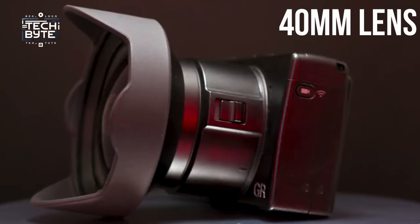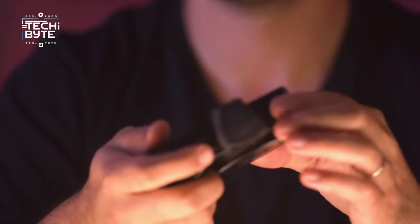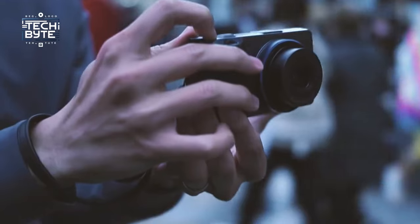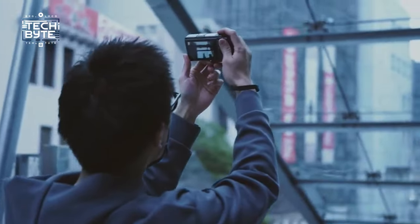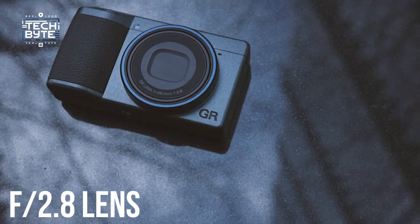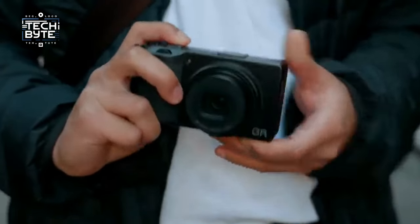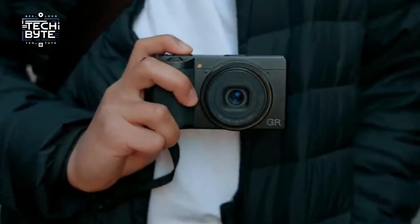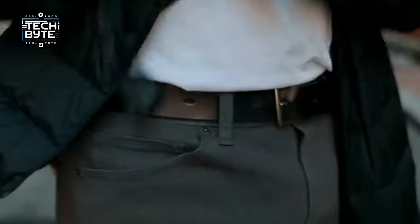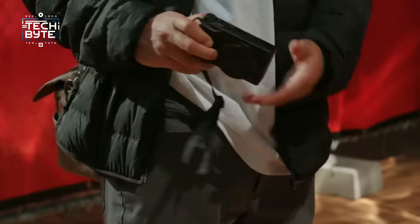What sets it apart is its 40mm lens, which gives you a bit more reach than the original 28mm. You can also attach an optional 1.5x teleconverter lens for an even closer look. Despite being an APS-C camera, it's surprisingly small and portable, perfect for capturing moments on the go. With its wide f2.8 lens, lightning-fast autofocus, and built-in sensor-shift stabilization, it excels not just in street or travel photography, but also in portraits. It's packed with features like 2GB of internal storage and built-in neutral density filters, giving photographers total control in a compact package.